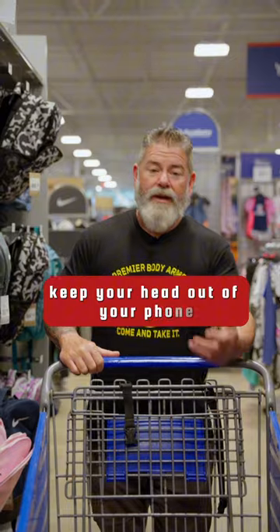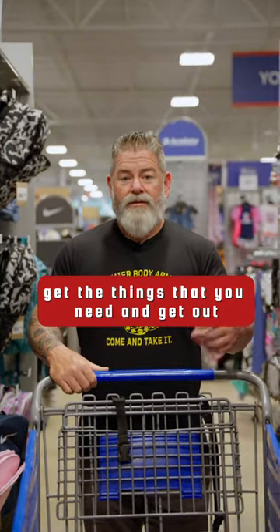Pay attention, keep your head up, keep your head out of your phone. Get the things that you need and get out.